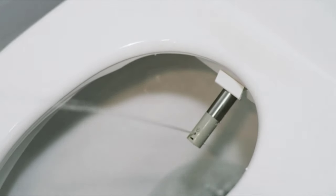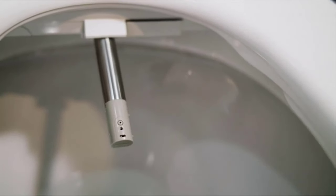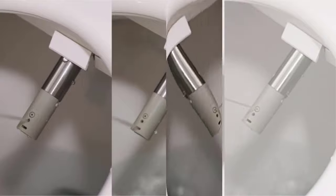The BioBidet Bliss is a solid experience overall. There are a few unnecessary features and a lot of great ones. Unfortunately, it loses points for obtuse controls and for how easy it is to hurt yourself with the touch of a button. Pros: Lots of features, solidly built. Cons: Unintuitive controls.